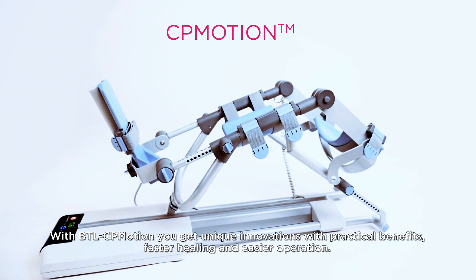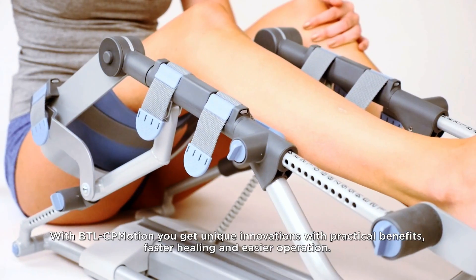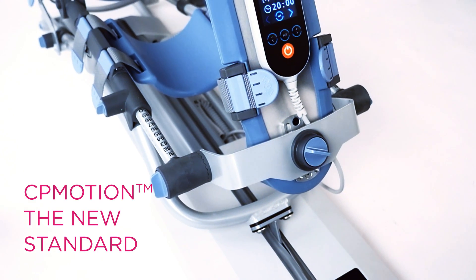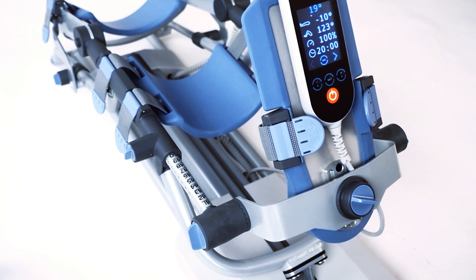With BTL CP Motion you get unique innovations with practical benefits, faster healing and easier operation. It is the new CPM standard. Thanks!